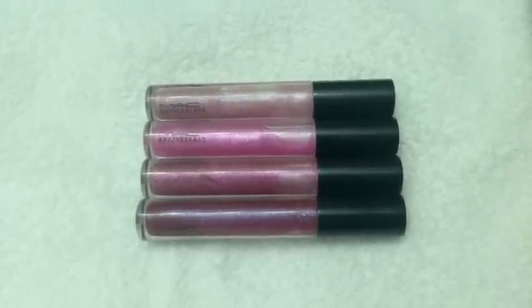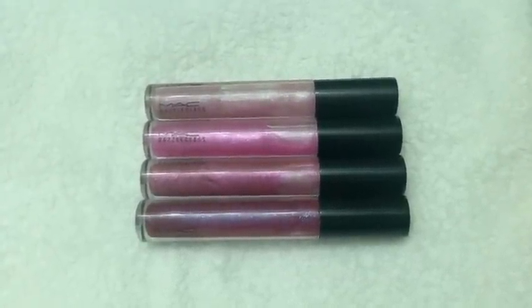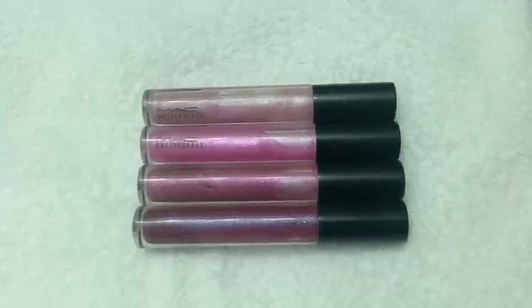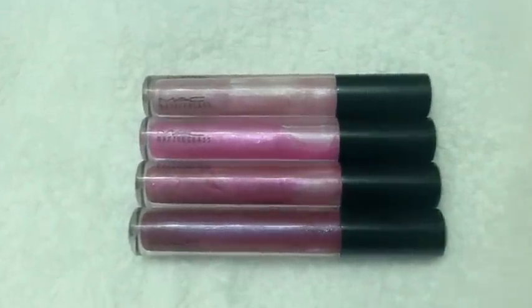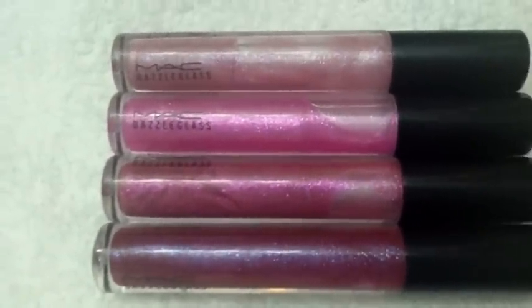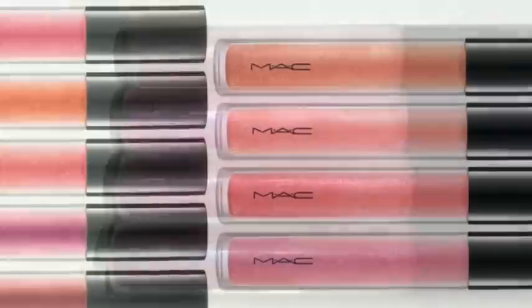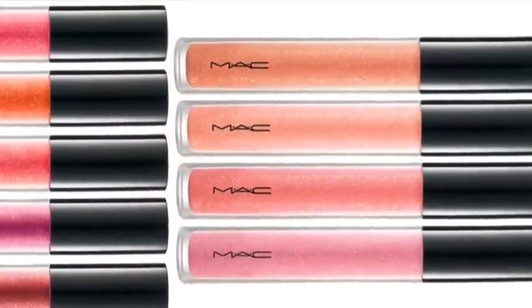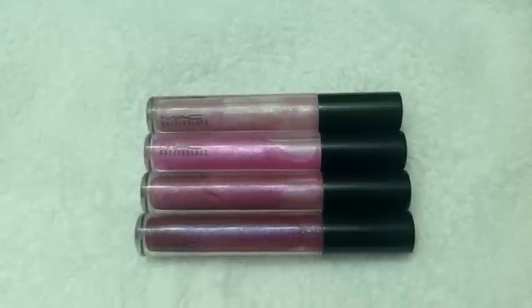Basically about these, they are 1.92 grams. They are a little bit less product in them than the MAC lipgloss. The MAC lipgloss is 4.8 grams. It's funny because those ones actually look a little bit smaller when you see them in the bottles, but these MAC Dazzle Glasses look bigger. So that's the funny thing about this product.